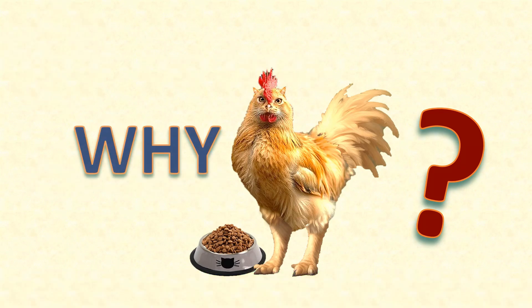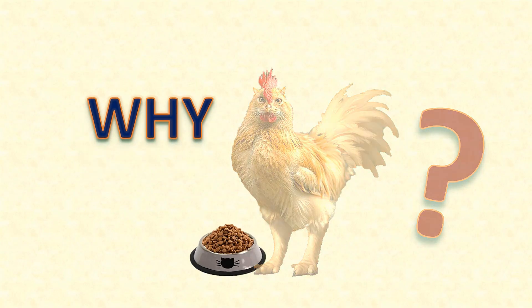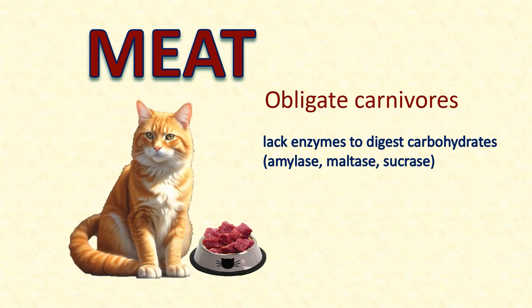To begin with, why would anyone even consider feeding their chickens cat food? Well, it's about the meat. Cats are obligate carnivores, which means they need to eat meat. They don't have much of the enzymes that are needed for digestion of carbohydrates. So cat food generally contains quite a lot of meat.